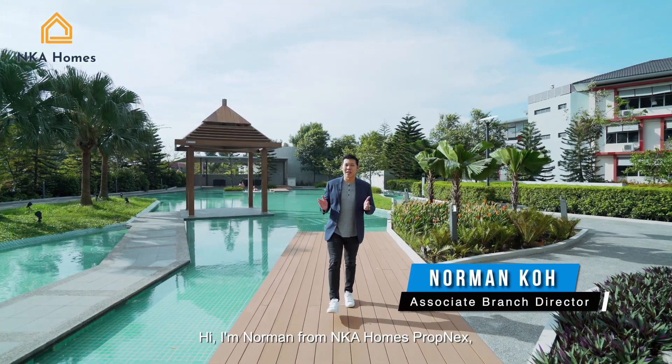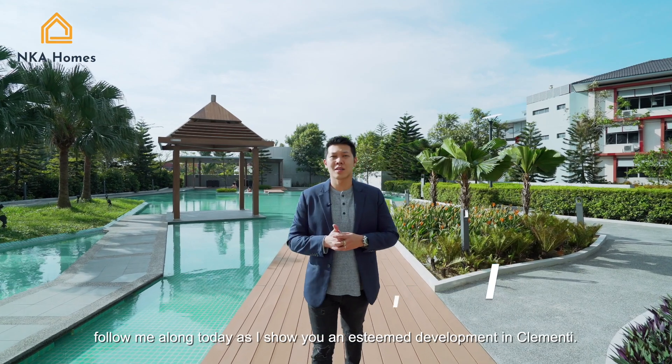Hi, I'm Norman from NK Homes Propnext. Follow me along today as I show you a development in Clementi.